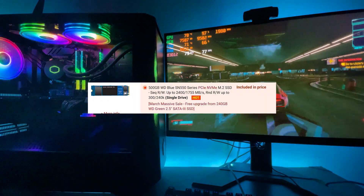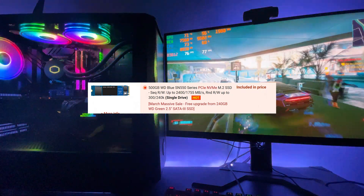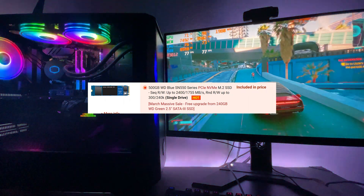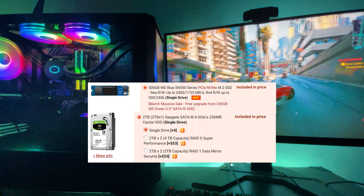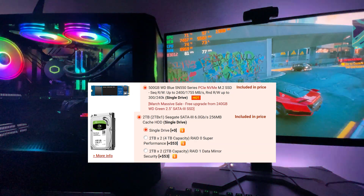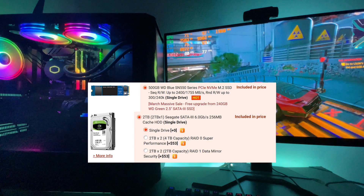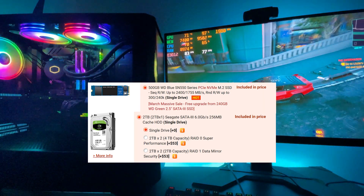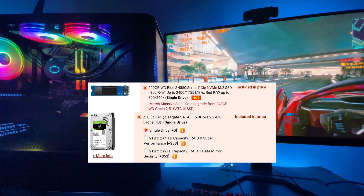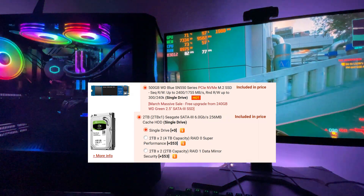For storage I have a 500GB Western Digital M.2 SSD which has been working very well. I got a good deal from CyberPowerPC — I believe I got it free on the condition I buy a hard drive with it, so I went with a 2TB Seagate, which has been great for storing big games and recordings. I install all my programs and most-played games on the SSD, and I already had the same SSD in my other PCs so I knew it would work well.